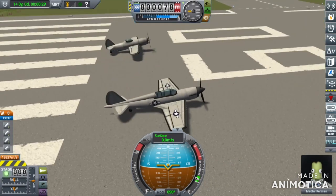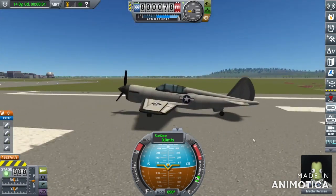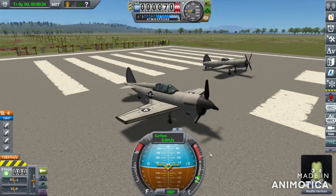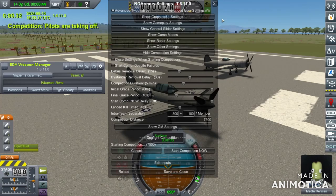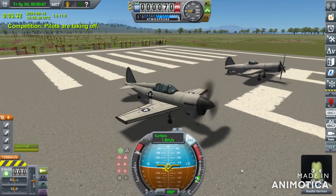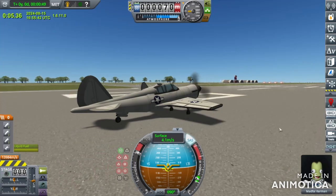Now, the final boss: the P-40 Warhawk, which is still older than the P-47. So I still believe it stands no chance. As you know, we will be doing the same thing — skipping up to air.